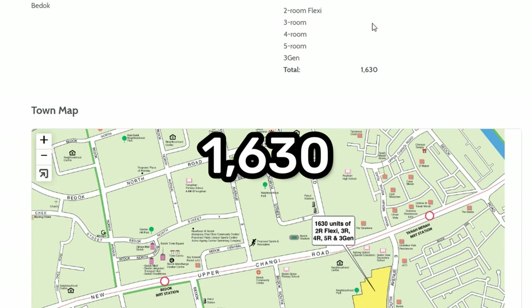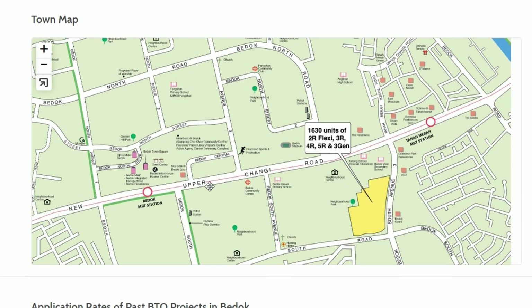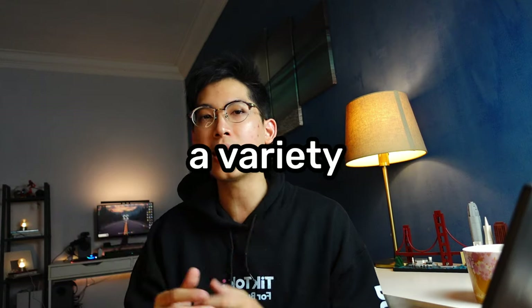Let's begin with the first site in the east at Bedok — 1,630 units with 2, 3, 4, 5-room and third-generation housing, located near Upper Changi Road in a developed neighborhood with a ton of amenities. Right off the bat, this particular BTO has every single housing unit type available, so if you want the variety, this BTO is really good in that aspect.